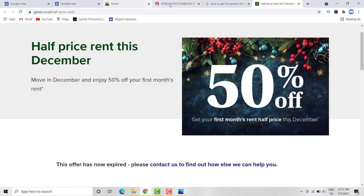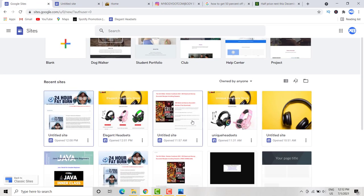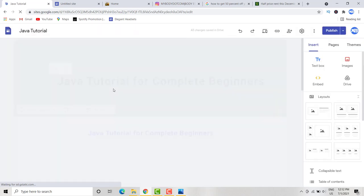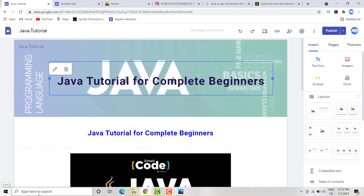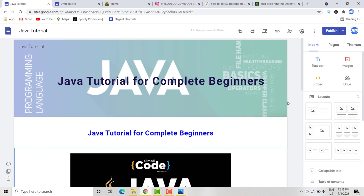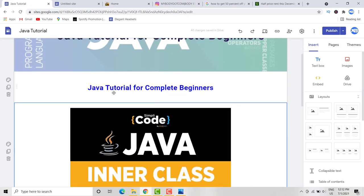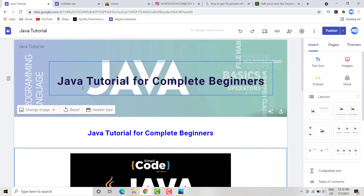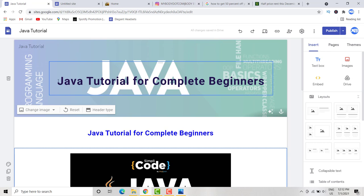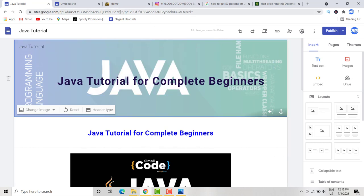The fourth QR code method uses the Udemy courses. Look for Facebook groups where people are interested in programming like Java. Create a QR code for the Udemy course landing page and post it in those Facebook groups, offering them a free Java course. You don't have to use only Java — this works for any subject covered on Udemy.